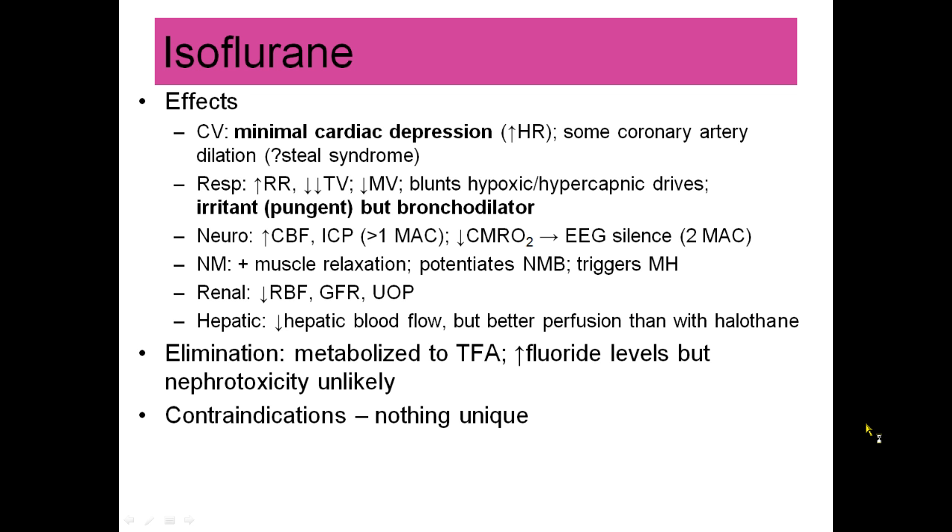Isoflurane is sort of like the older brother of sevoflurane. It has a lot of similarities — it does cause some cardiac depression, but not very much. Unlike sevoflurane, it is an irritant; it's pungent in the lungs, so you would not want to use it for an inhalational induction. But during a case, it is a bronchodilator at MAC doses.